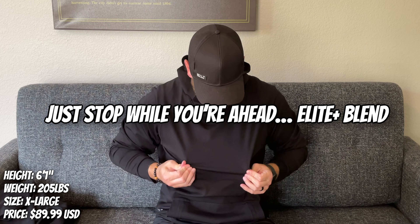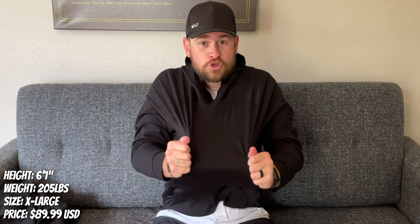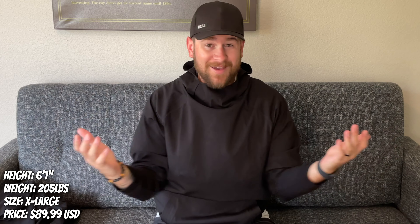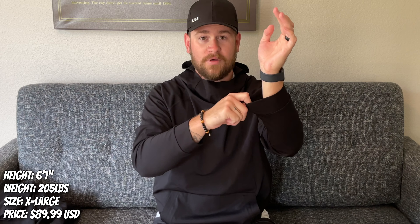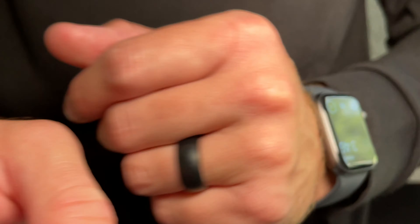The material is a medium weight, and it is their Built Blend. Incredibly stretchy, super elastic, and it does great to keep you warm. These cuffs are perfect — I don't like those ones that are ribbed and kind of ugly looking and stretch out. These will stay tight to your wrist all day long, and I absolutely love that.